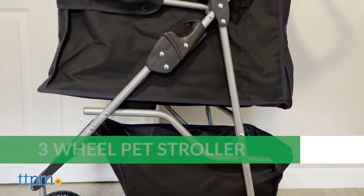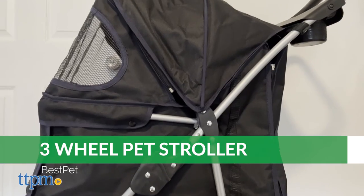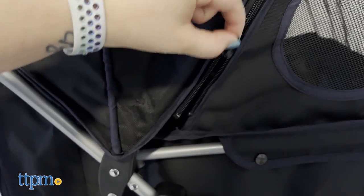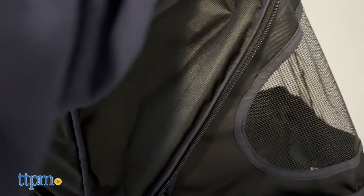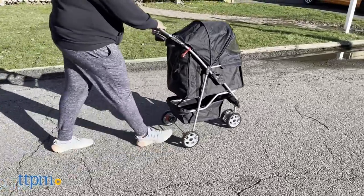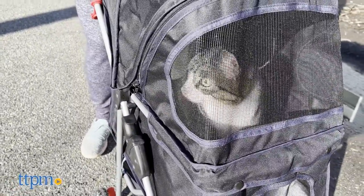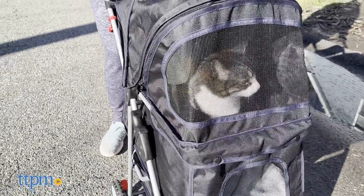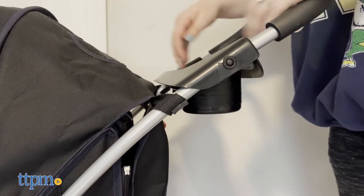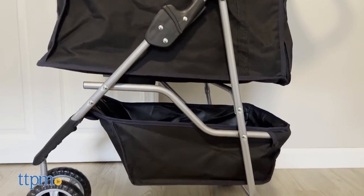The Three-Wheel Stroller has several convenient features to make sure your pets stay comfy and your things stay put. The main compartment where your cat or dog sits can be opened via a zipper, and when closed the mesh screen not only prevents your pet from jumping out at random but also helps keep them comfortable by allowing air in — it's made to be breathable and not stuffy. Near the handle you'll find two cup holders, and underneath there is a basket to store your other belongings while you walk.